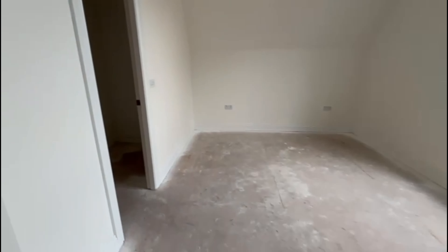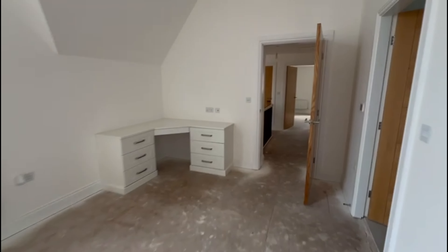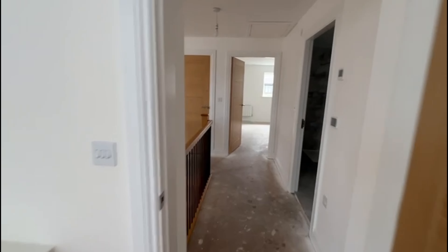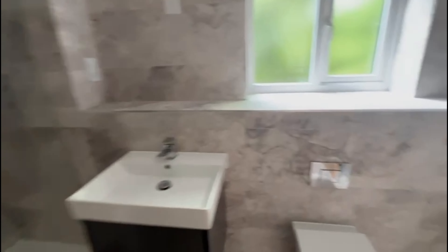Let's have a look upstairs. Five beds, cracking master here. Look at that double vaulted ceiling — amazing. Lovely ensuite, fully tiled, but you've got a bath as well as a shower. The fitted cupboards are actually Hammond's, so they're proper quality cupboards.